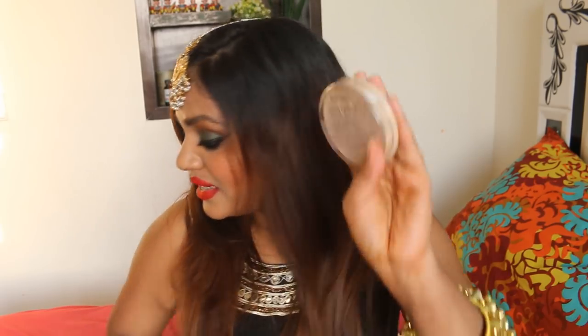Coming back to that Rimmel Stay Matte Long Lasting Powder — this is my second purchase. I truly truly love it. It is very soft, it gives a matte finish, it's very lightweight, and it suits my NC42 complexion. It doesn't dry my skin out, so that is why I got two of these.